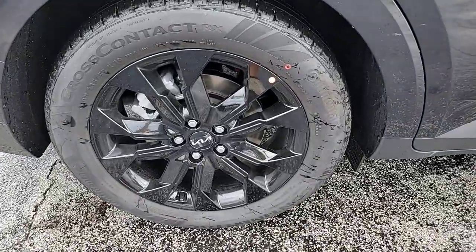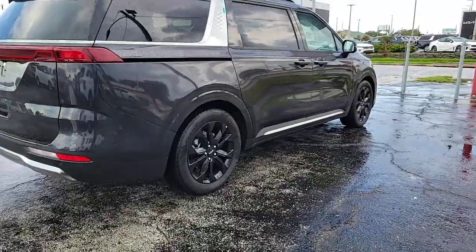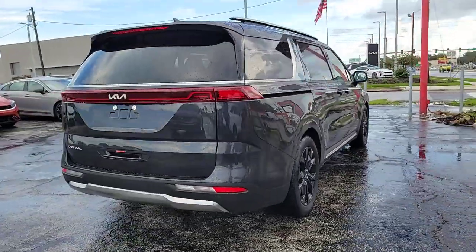Smooth riding, powerful, and pleasant to handle. It offers a host of modern conveniences to make traveling more relaxing than ever before.